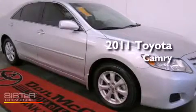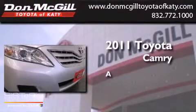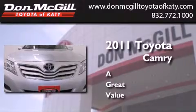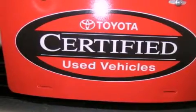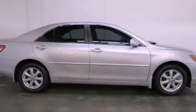This is a certified pre-owned 2011 Toyota Camry. All of the following features are included: a multi-function display, air conditioning, cruise control, a CD player, an engine immobilizer theft deterrent system, and traction control.